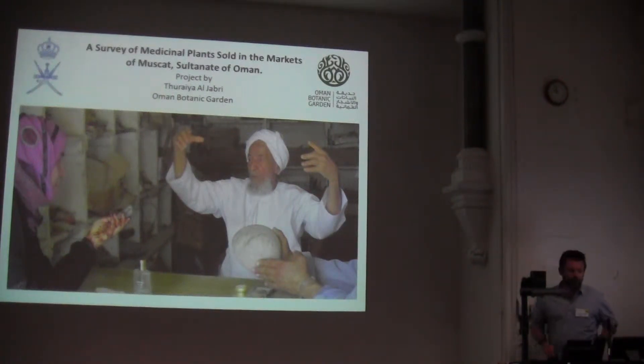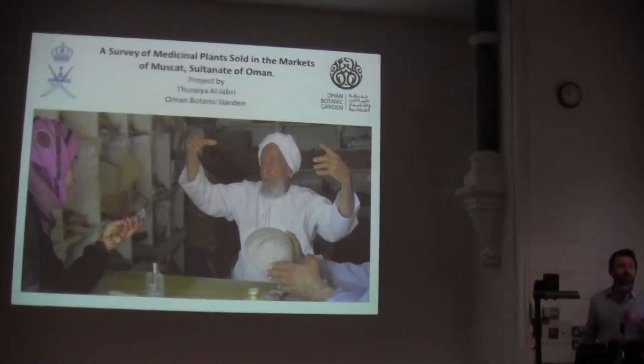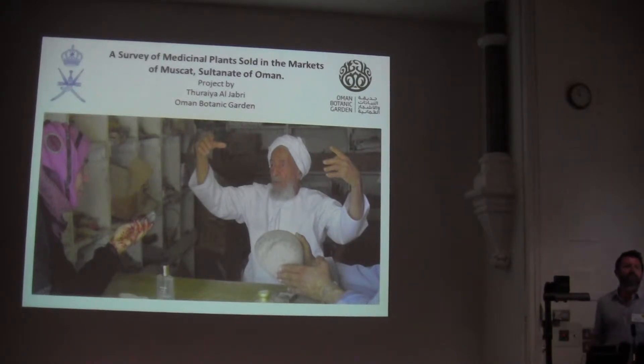Good morning everybody. My name is Daryl Lutton, I'm a botanist at the newly emerging Oman Botanic Garden. This is my second SEB meeting — I was at Frostburg last year and it was equally enjoyable. I'd like to thank the organisers for all the excellent facilities. I want to talk today about a small pilot project that one of the staff members of Oman Botanic Gardens started a couple of months ago, as part of a subset of the overall ethnobotanical work that we're trying to develop in the garden.